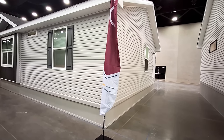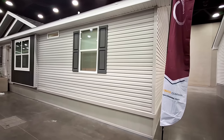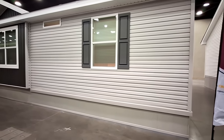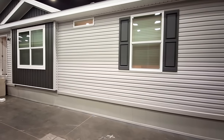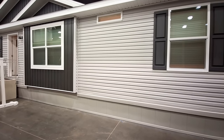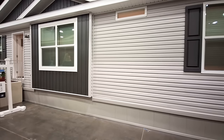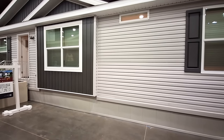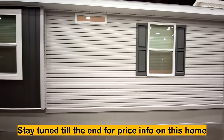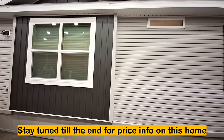Hello and welcome, this is Nate. Thanks for clicking on the video. We have for you today a Commodore home. This is part of the Landmark Flex series, model 2LM2430R1 — kind of a long number. This is going to be a three-bedroom, two-bath home.